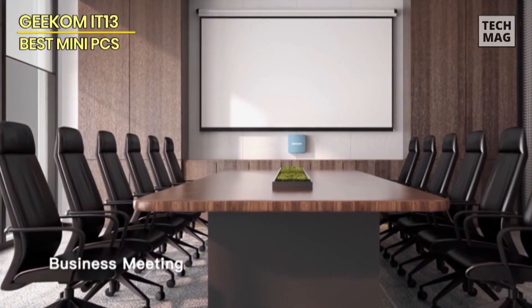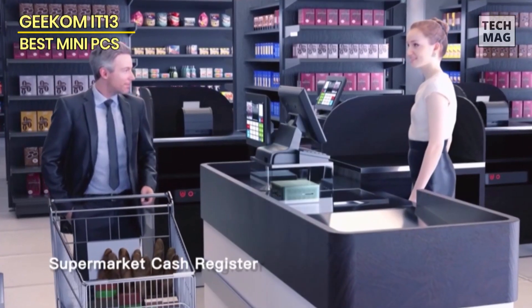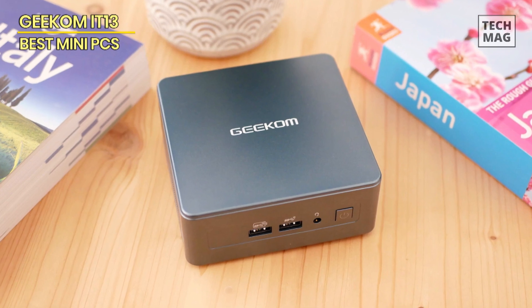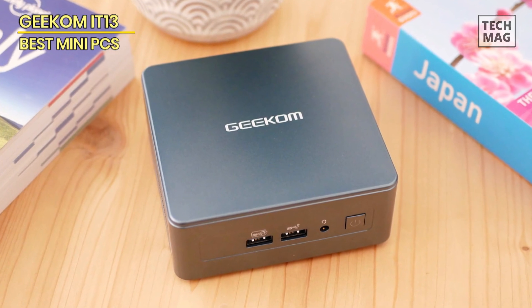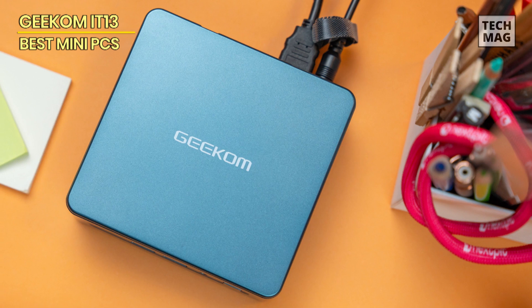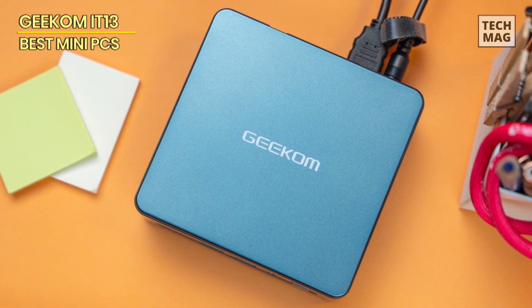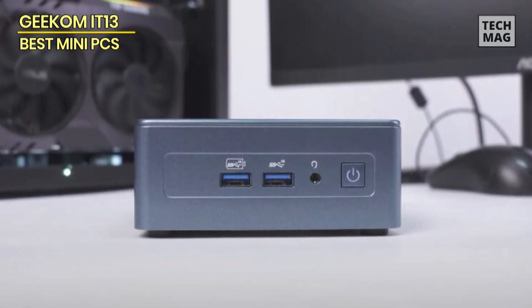The Mini PC comes with support for a total of four displays, thanks to dual USB 4.0 and HDMI 2.0 ports. Furthermore, the IT13 also comes with support for Wi-Fi 6E, allowing you to enjoy high-speed internet without the hassle of Ethernet cables. Had the USB 4.0 ports been Thunderbolt 4, it would have had support for external GPUs. But even without it, the IT13 is easily one of the best Mini PCs for gaming.